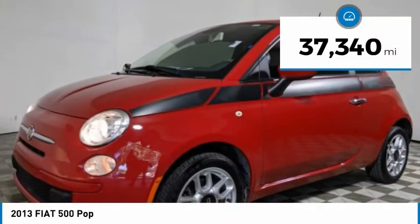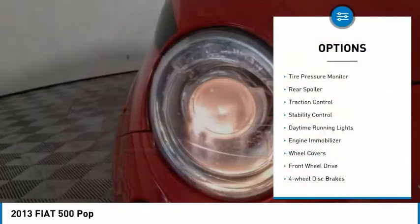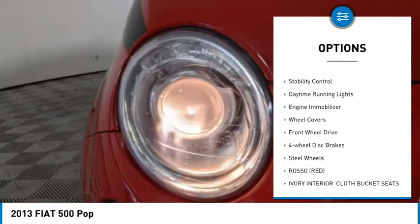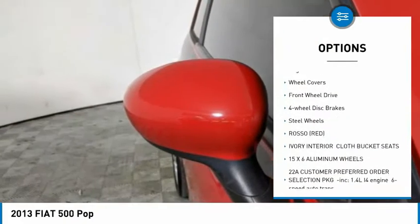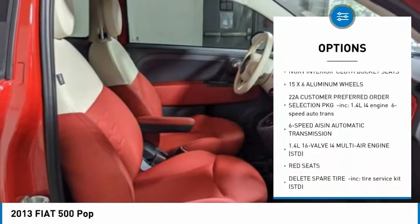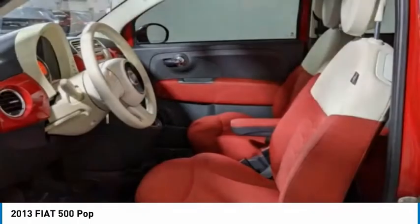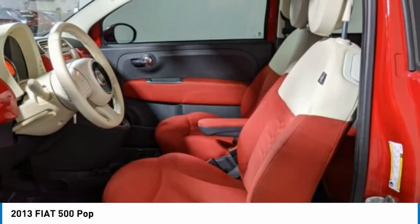This vehicle has less than 40,000 miles. Here are some of this vehicle's great options: tire pressure monitor, rear spoiler, traction control, stability control, daytime running lights, engine immobilizer, wheel covers, FWD, four-wheel disc brakes, steel wheels. Come see the car for yourself.